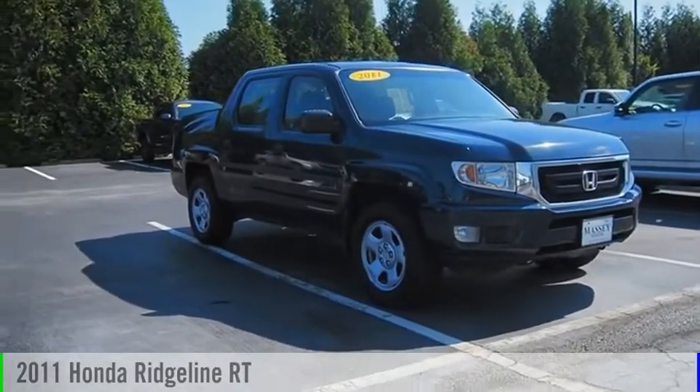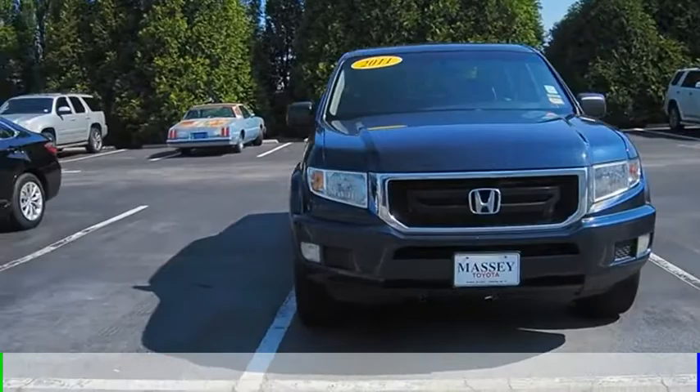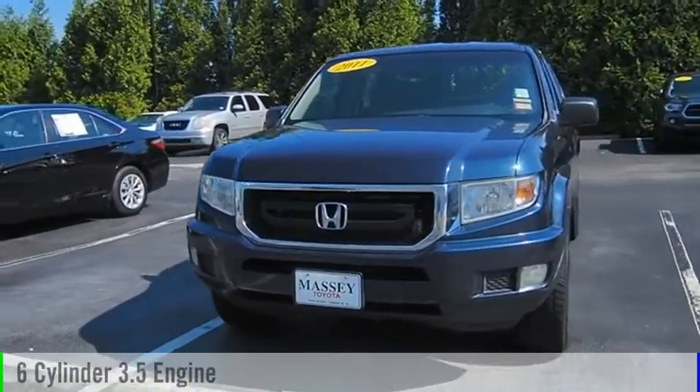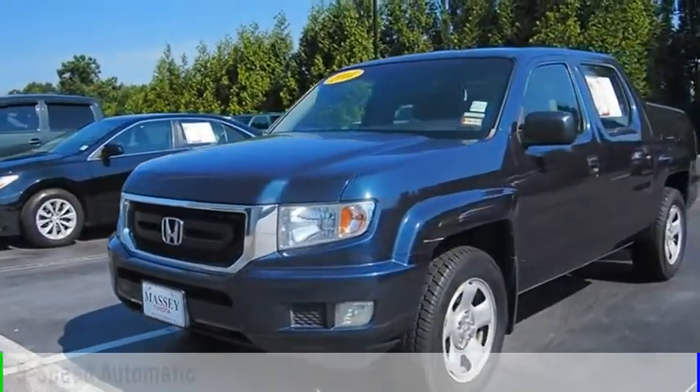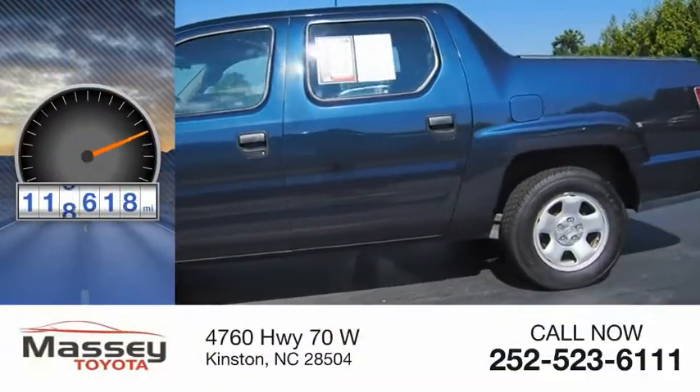Come test drive the 2011 Ridgeline. This vehicle is powered by a four-wheel drive, six-cylinder, 3.5-liter engine, and comes with a five-speed automatic transmission. This vehicle has less than 120,000 miles.